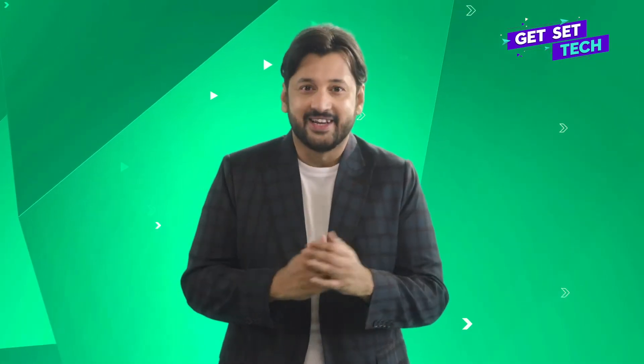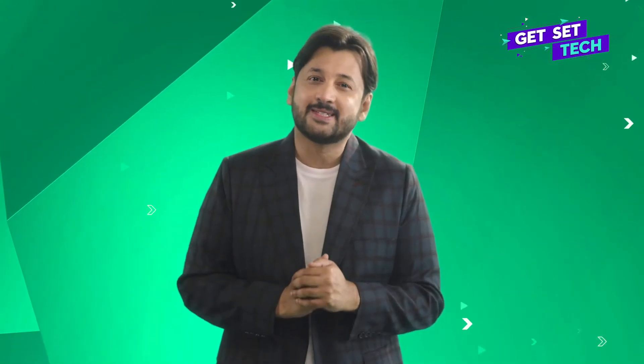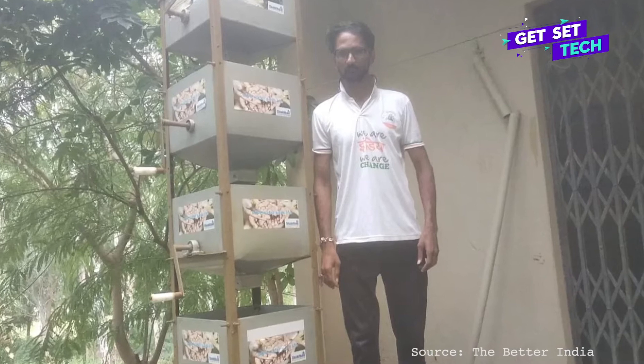Did you pay attention in science class at school? Well someone did, and used the basic principle of gravity into practice to design a low-cost water purifier that uses zero electrical power. A mechanical engineering student from MIT, born to marginal farmers in a small village of India, Jitendra Chaudhary noticed a jarring water crisis on a field trip to Rajasthan and came up with the Sudham water purifier. I cannot think of a better example of necessity giving birth to innovation.